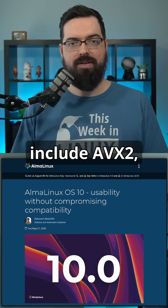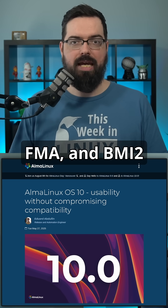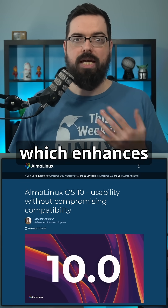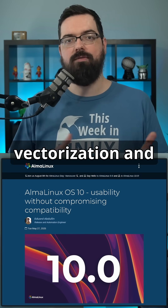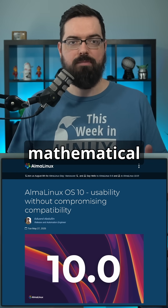These features include AVX2, FMA, and BMI2 instruction sets, which enhance performance for compute-intensive tasks by allowing better vectorization and more efficient mathematical operations.